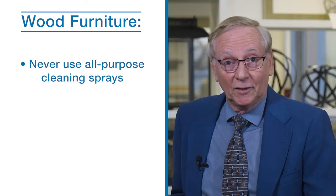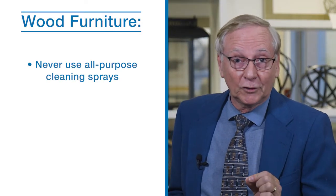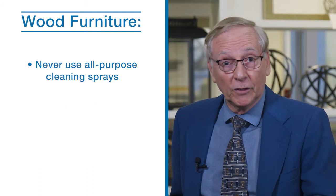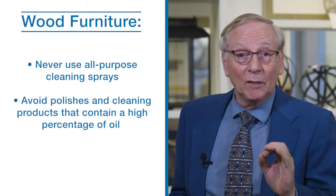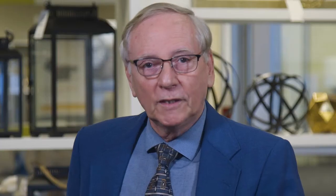Never use all-purpose cleaning sprays when you clean wood furniture. To avoid surface smears and dust detraction, refrain from using polish and cleaning products that contain a high percentage of oil. Wood is especially susceptible to dust mites, which are very unwelcome house guests.